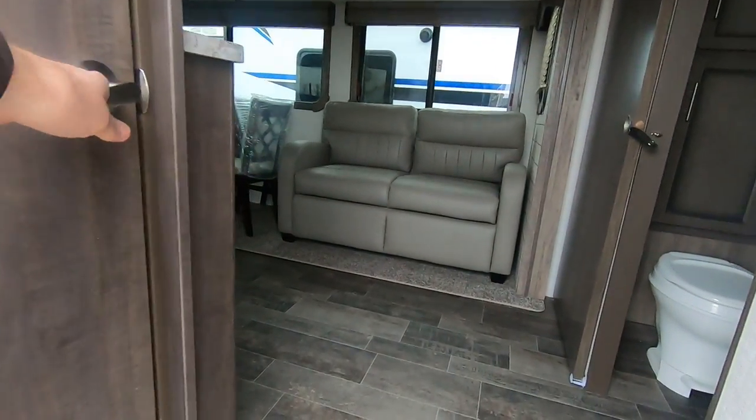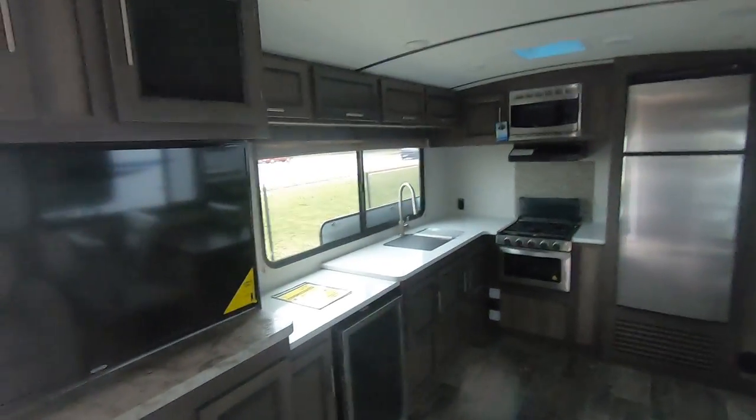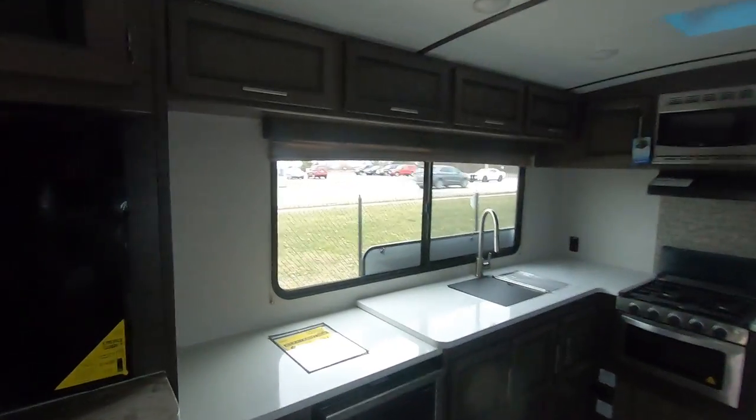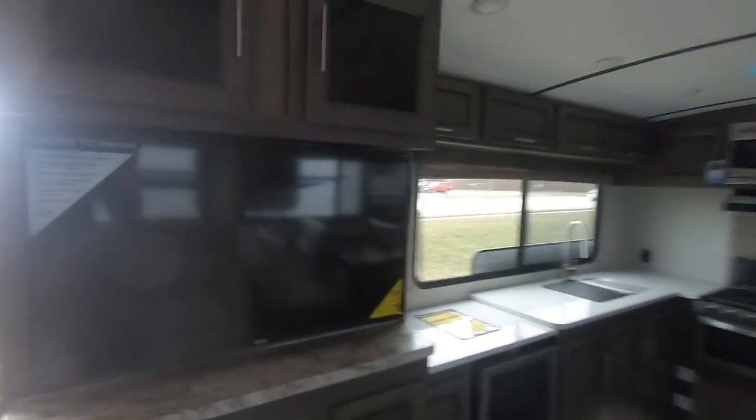That's definitely something to brag about. Walk in the door and there's a huge pantry — it's almost walk-in. You can put your shoes down below and there's great storage. What makes this camper really nice is the windows and the counter space.